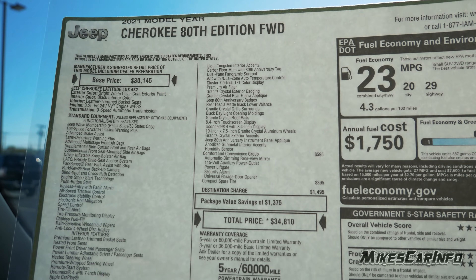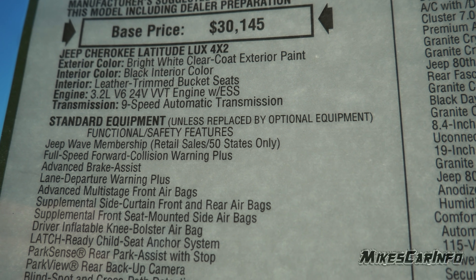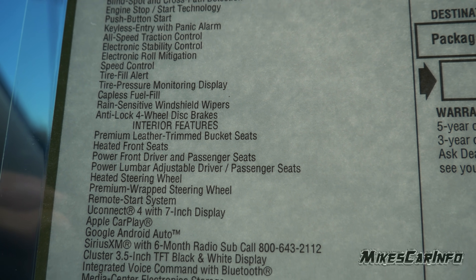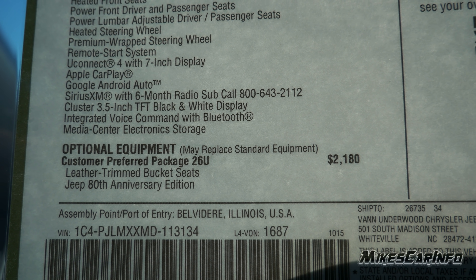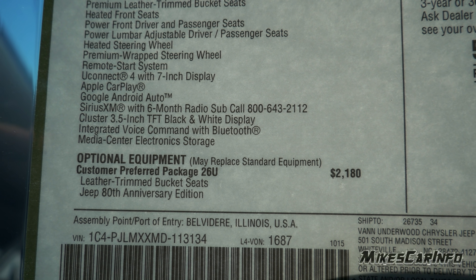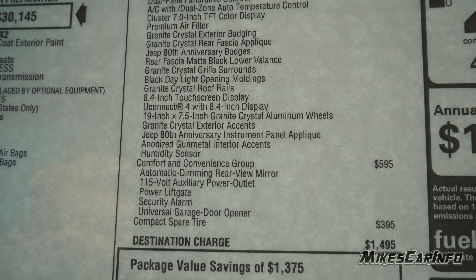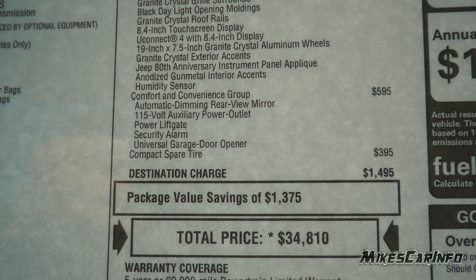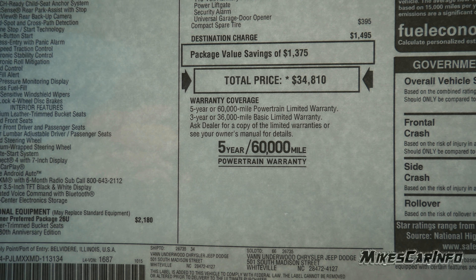Looking at the window sticker: it starts with the name and year, then base price, interior and exterior colors, engine, transmission, and standard equipment. Further down are interior features, then optional equipment with prices listed. The customer preferred package 26U — the 80th Anniversary Edition — is $2,180. Then there's a Comfort and Convenience Group, compact spare tire charge, destination charge, package savings, and the total MSRP. Warranty information is also listed.